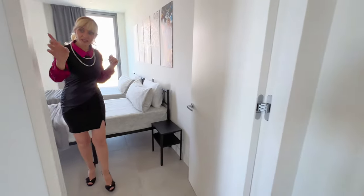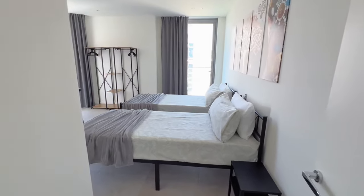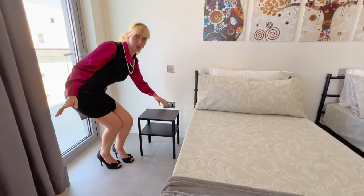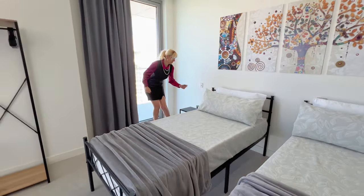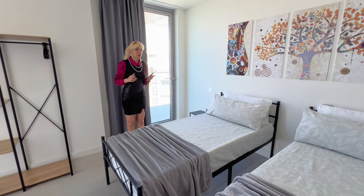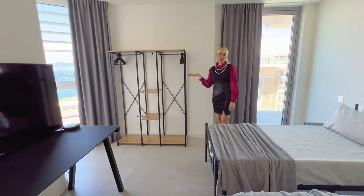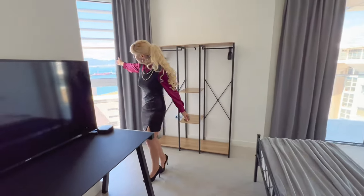There is air conditioning which also works as heating. We have power ports — one hidden behind the bed and another next to it with a USB port where you can charge your phone, which is very useful. These are single beds which can be joined together. If you have children we can move them closer together. We also have a comfortable open wardrobe and, again, beautiful views.